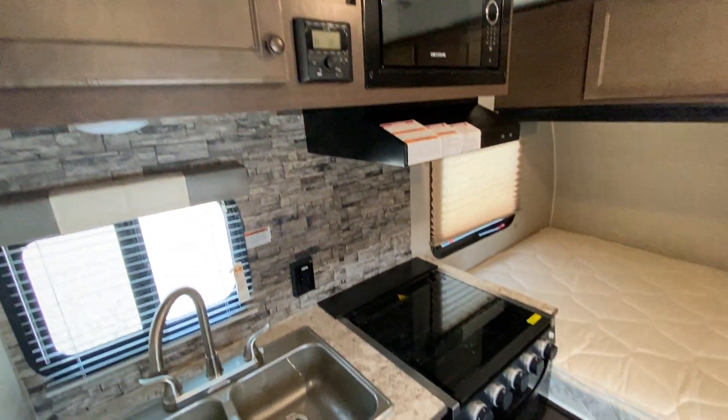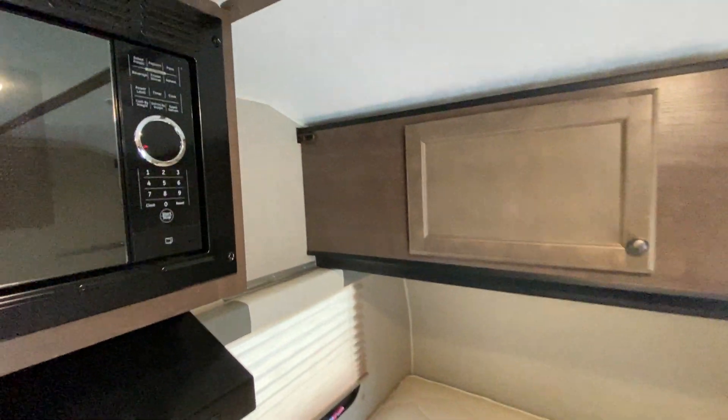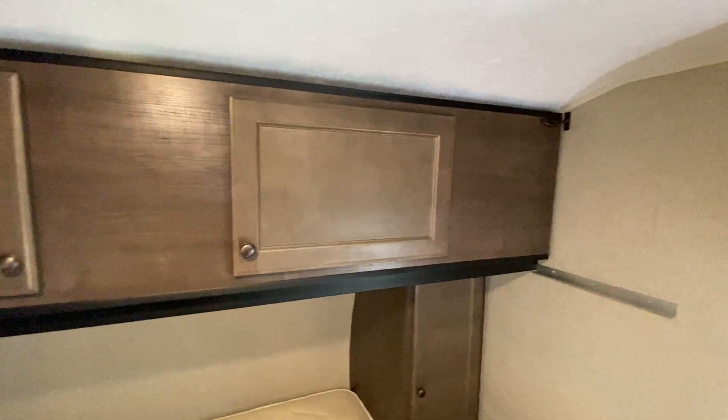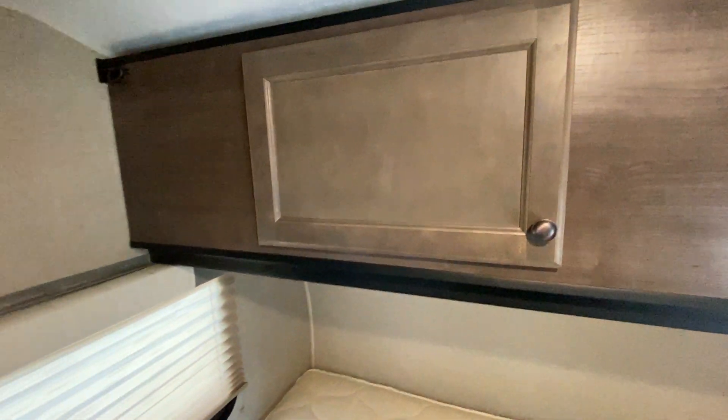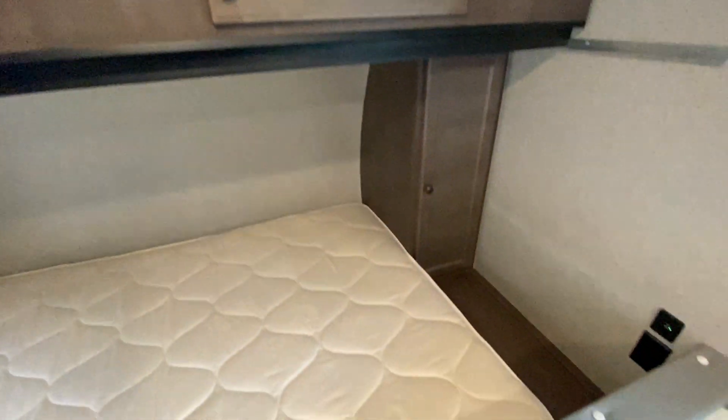There's a Bluetooth sound system, and then you have a bed that goes sideways. Up here is a storage cabinet that folds down like the old-style campers from the 80s — it will fold down and you have a little bunk up here.